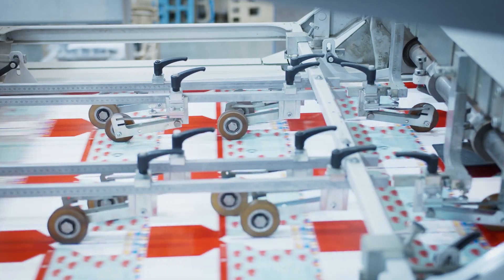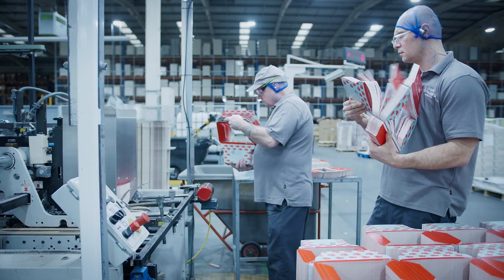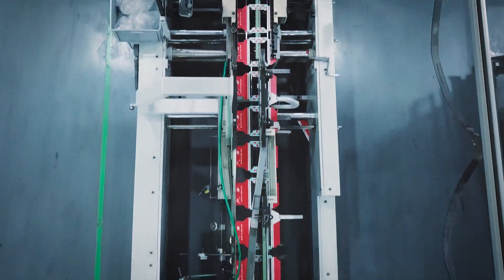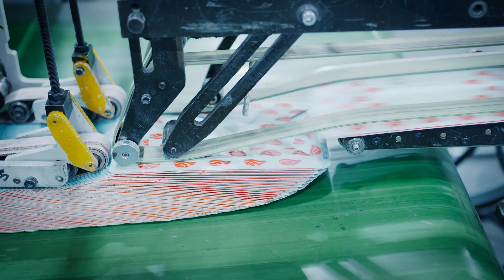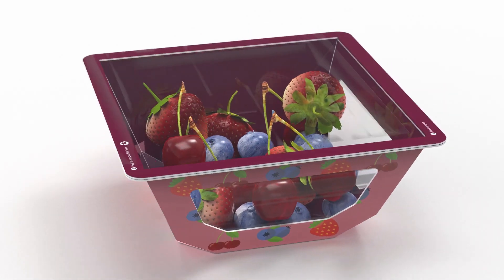Developed at our state-of-the-art facilities, offering expertise in print, constructional design and manufacturing. Cleverly engineered, offering fantastic marketing opportunity, performance and end-of-life outcomes. Offering vibrant merchandising capabilities with 360-degree internal and external print.